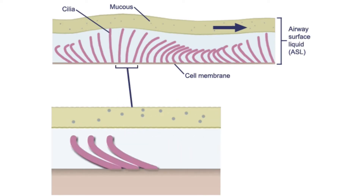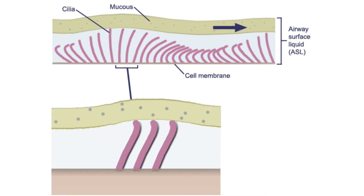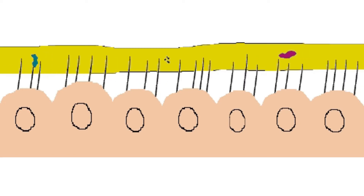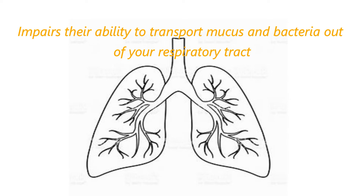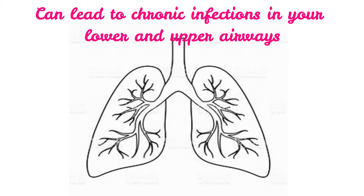Normal cilia move in a wave-like motion, helping transport mucus out of your airways through your nose and mouth. This action helps clear your sinuses and lungs of germs that can cause infections. When you have PCD, your cilia don't move properly — they may move in the wrong direction, move very little, or not move at all. This impairs their ability to transport mucus and bacteria out of your respiratory tract, which can lead to chronic infection in your lower and upper airways.